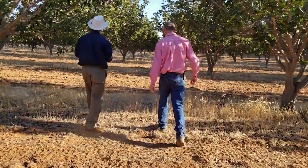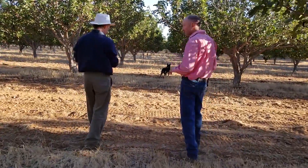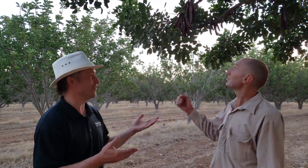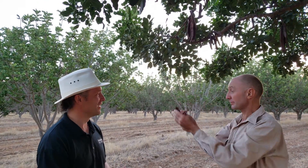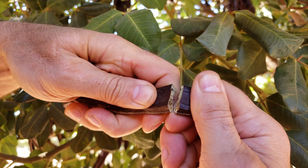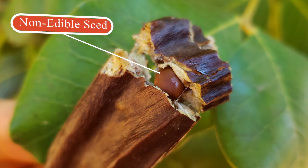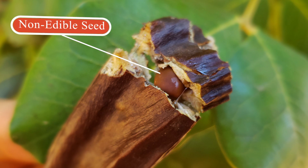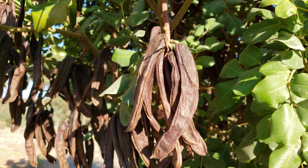So I get asked often, what is carob? Like what part of the carob do we use in the finished product? We've got the carob here in Australia, it's getting ready for harvesting because it's falling off in your hand. What we use is the actual outer husk — the outer part of the carob pod. We don't use the seed. The seed is actually an emulsifier, so we don't use that in our products — that's used in thickening agents and stuff like that.